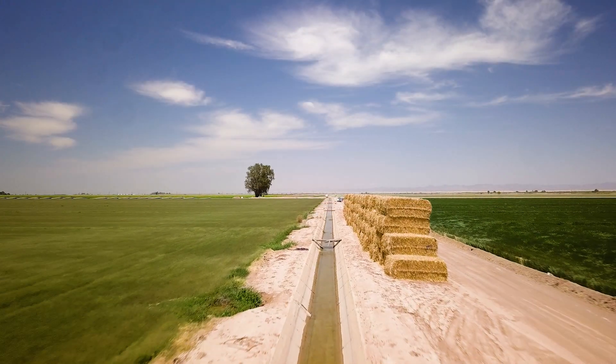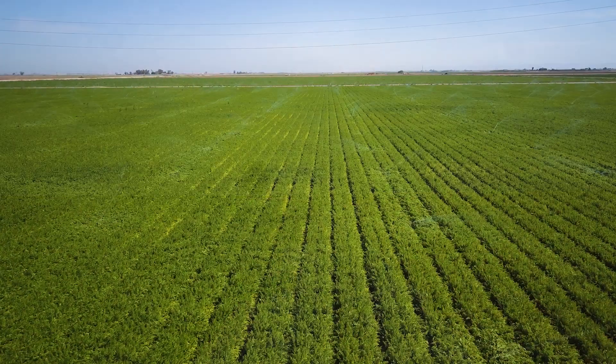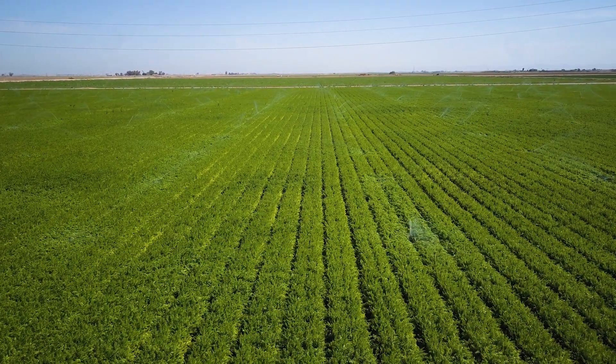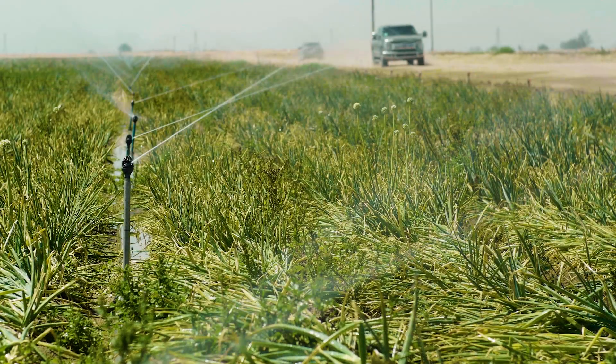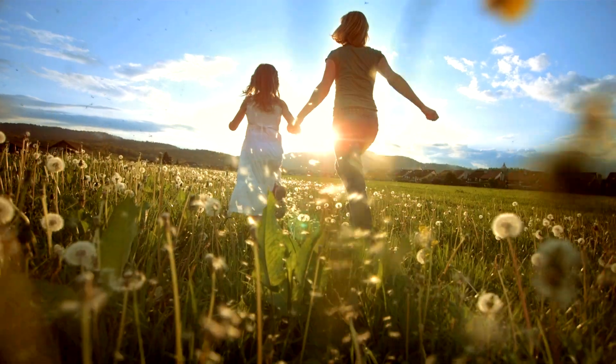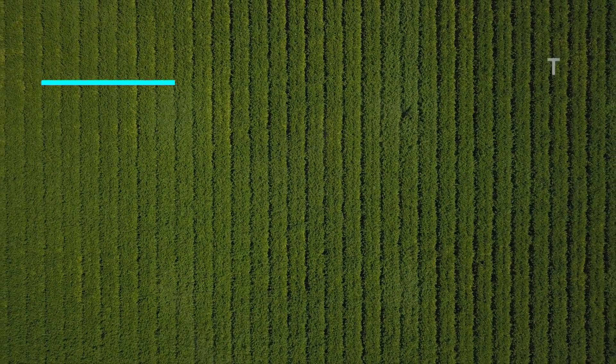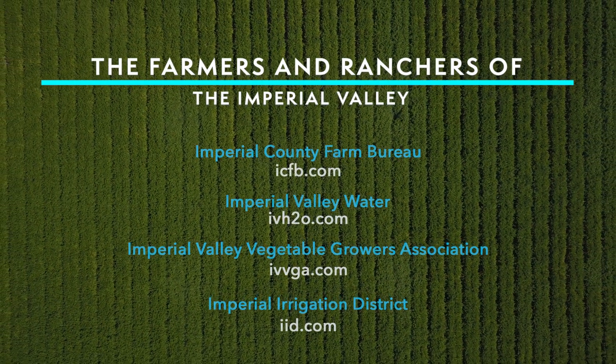Each wave of water channeled from the Colorado River is precious. Imperial Valley farmers will continue to pioneer its responsible use, efficient conservation, and collaborative allocation for generations to come. This message brought to you by the farmers and ranchers of Imperial Valley.